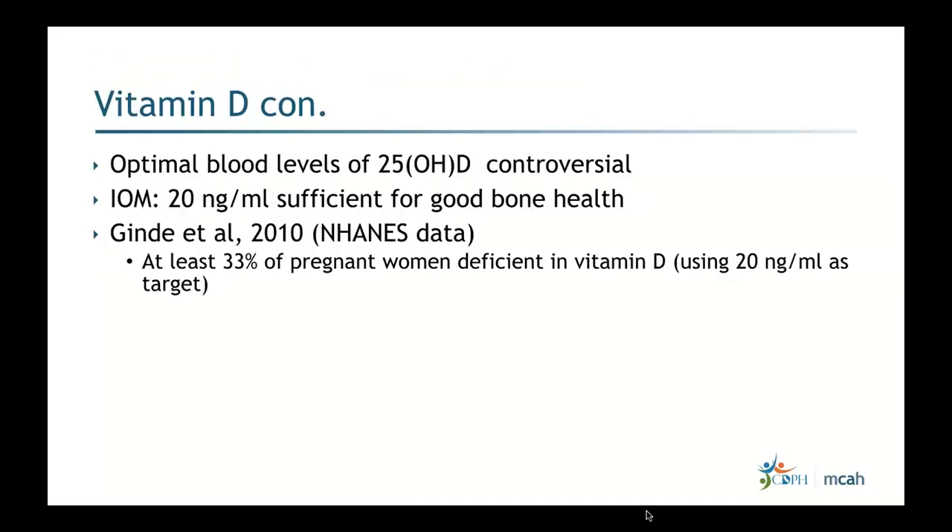There is ongoing controversy about the optimal blood level of vitamin D. The IOM suggests 20 nanograms per milliliter is sufficient for good bone health. Data from 2010 shows at least 33 percent of pregnant women were deficient, using 20 ng/mL as the reference target. Asian populations in particular are routinely screened for vitamin D because skin absorption is not as effective as in other populations. This is an important lab value to check during or before pregnancy.